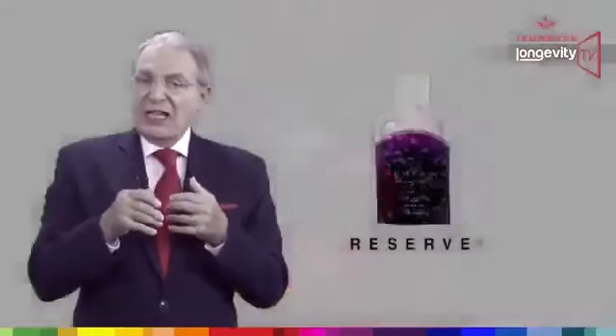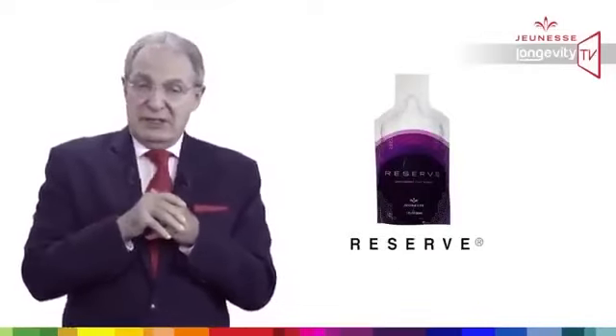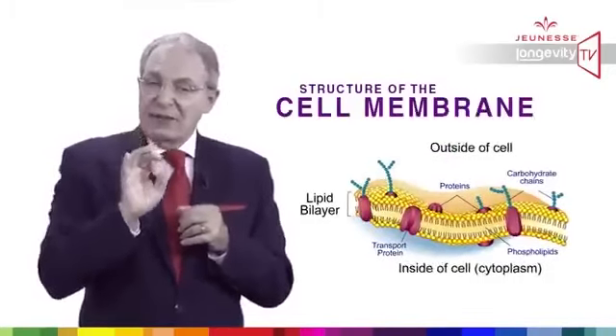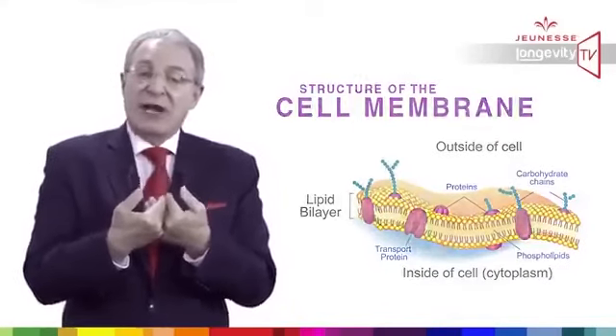Reserve has an excellent combination of antioxidants, especially for repairing DNA damage. But for repairing DNA, Reserve must reach the DNA. It has been proven that Reserve has the ability to cross the cell membrane. Reserve is improving our longevity.